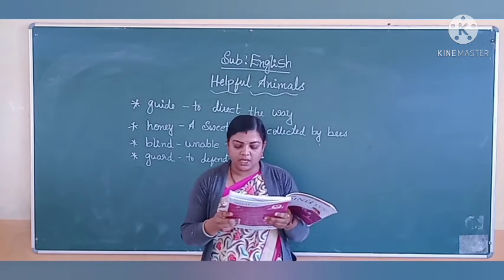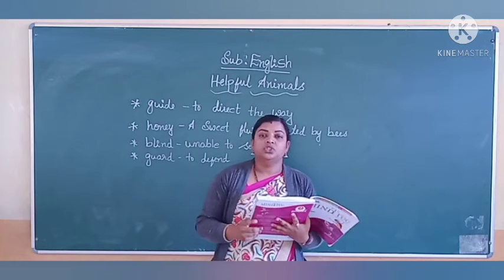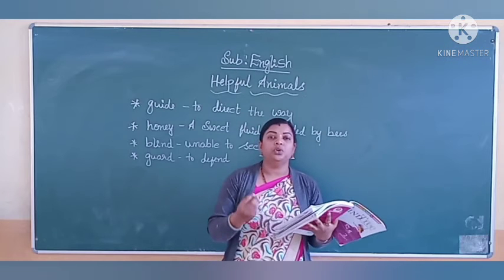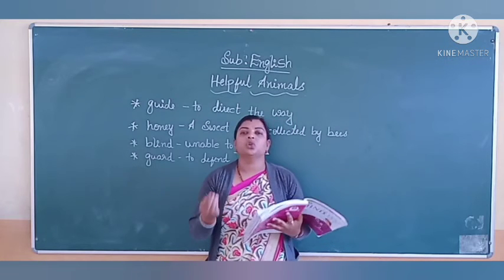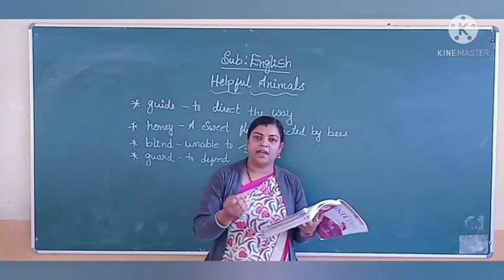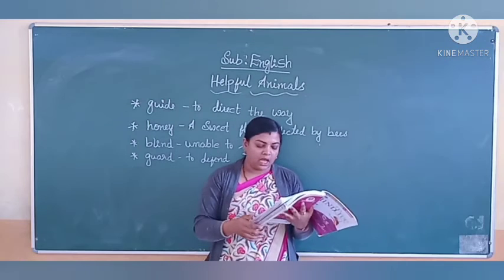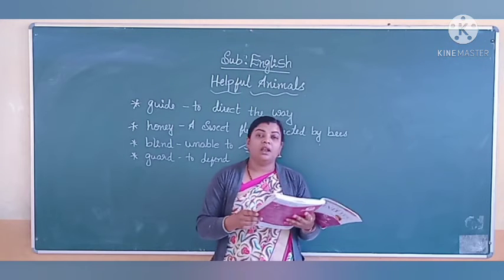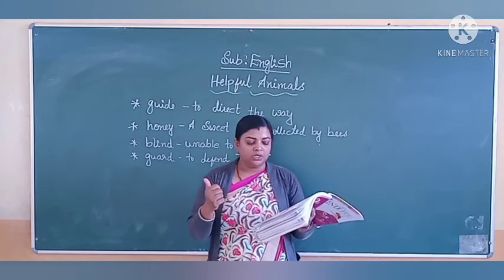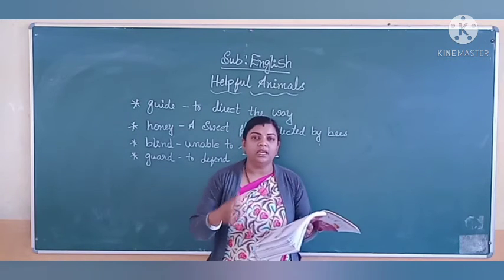Sheep gives us wool. We make it into clothes. From wool we convert it into clothes like sweaters, dresses, and sarees. We convert wool into woolen clothes. Animals that help us include bees, cow, chicken, silkworm, and sheep — they are all helpful in our daily life.